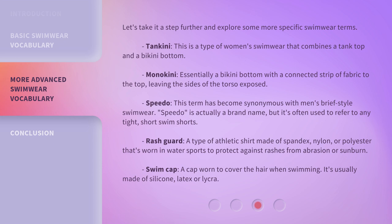Speedo — this term has become synonymous with men's brief-style swimwear. Speedo is actually a brand name, but it's often used to refer to any tight, short swim shorts.